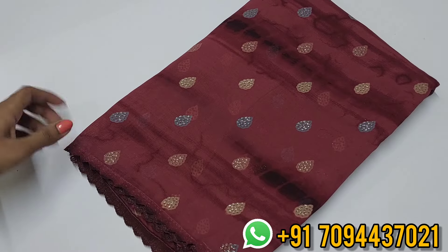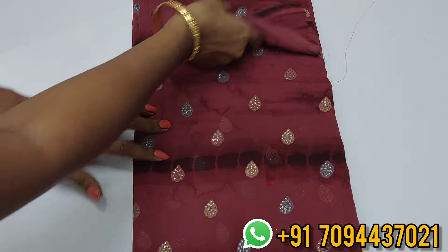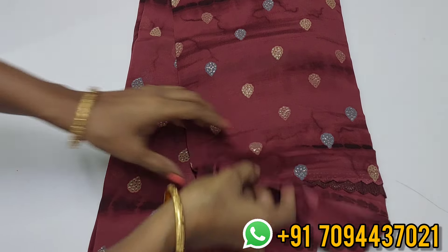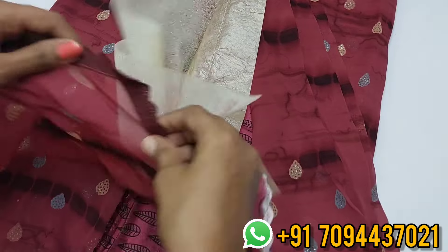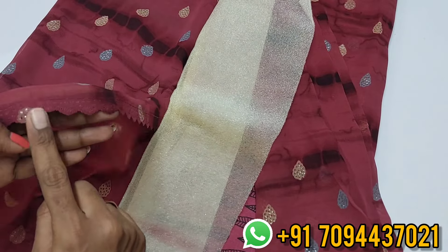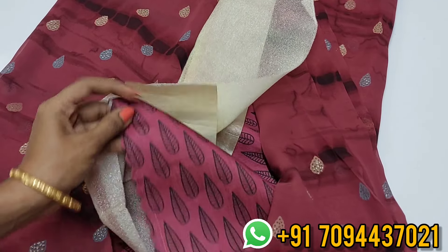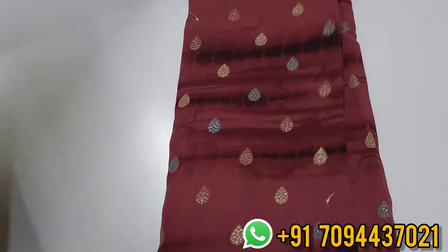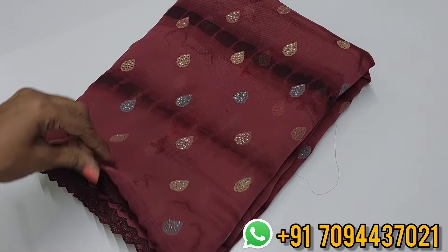Next is a light white georgette saree with a beautiful cut work pattern. In the tilakam style, there are bootas and glitter work throughout. It also features a shibori print in pink shades, with a shibori print running pallu with cut work. You get a beautiful blouse in a different material. Priced at five thirty, free shipping. Limited pieces available.